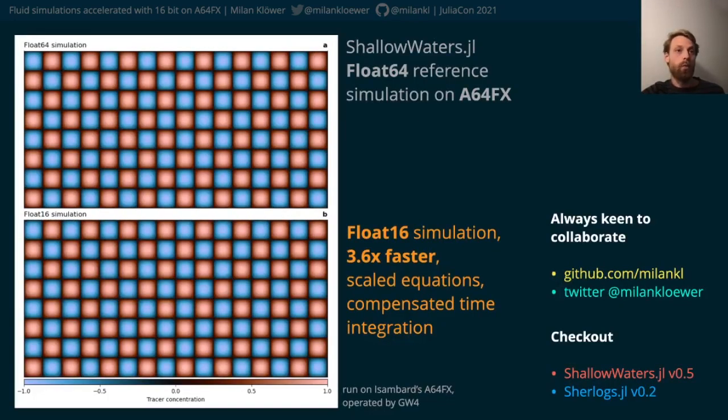Then we ported shallowwaters.jl with Julia 1.6 to A64FX. Yes, there were some small float16-related bugs, but everything else just worked out of the box.